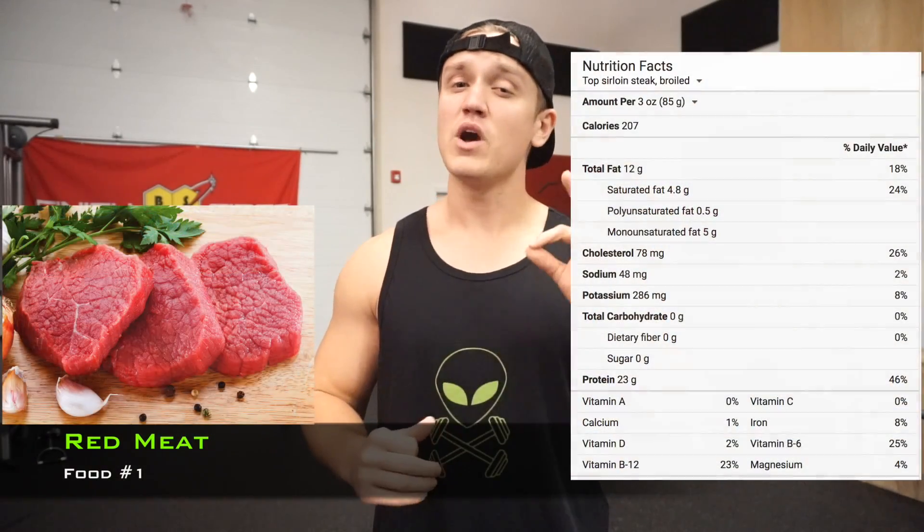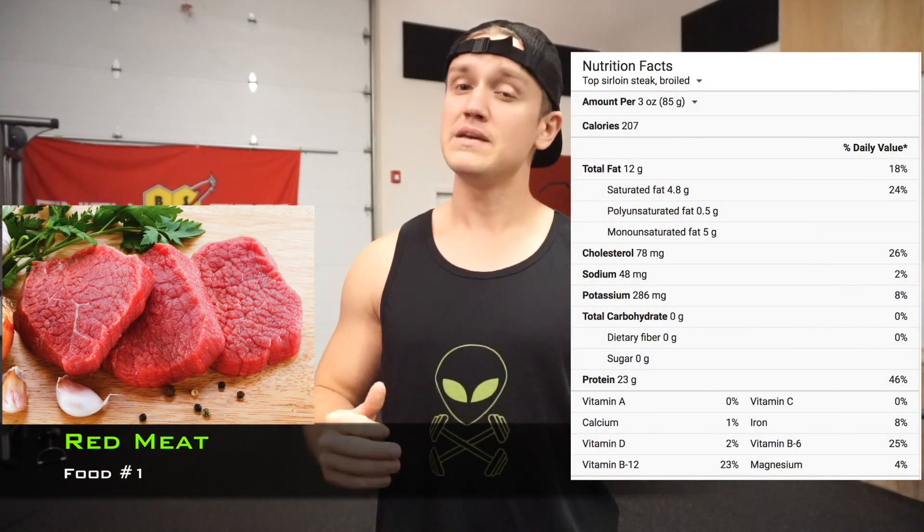First up on the list is red meats. Animal meat is loaded with protein. When you're shopping at the market, you'll notice that in the meat section there are a variety of different types of red meats with varying percentages of fat. Obviously the fattier the meat, the more calories it is going to contain. So if your goal is to consume more calories to gain mass, this will obviously help.